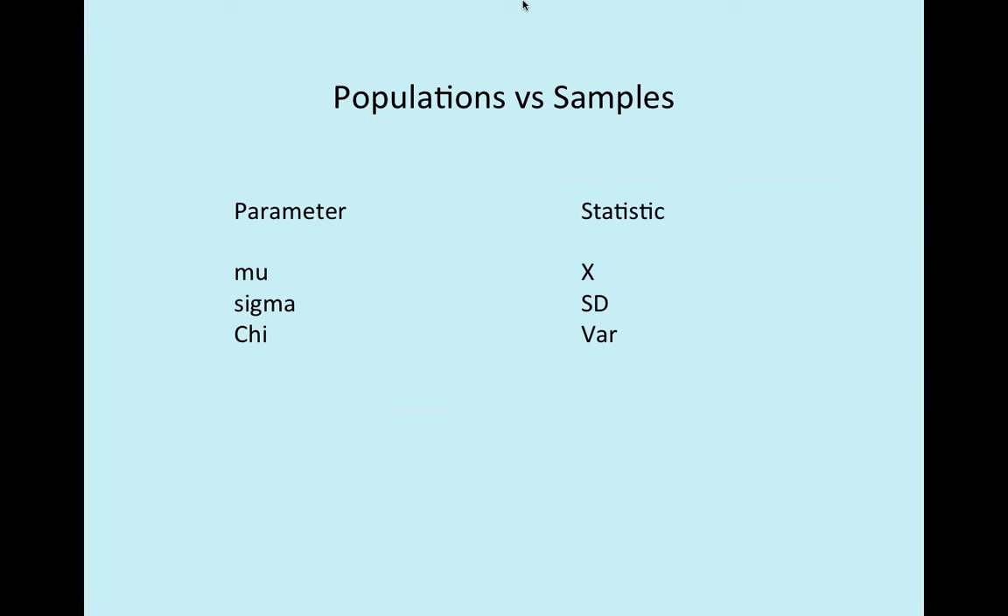One thing I don't think I mentioned: when we deal with populations versus samples, our language changes. When dealing with statistics involving populations, we refer to them as parameters. When dealing with samples, we refer to them as statistics. For a population mean or standard deviation, we use Greek letters — mu and sigma. For sample means and standard deviations, we use English letters. If you see me use mu, I'm referring to a population mean; if you see x-bar, that's the mean of a sample.